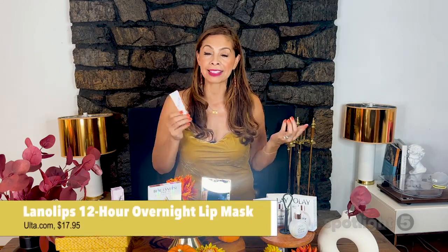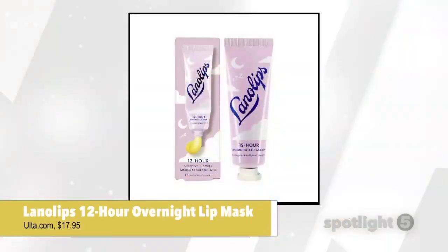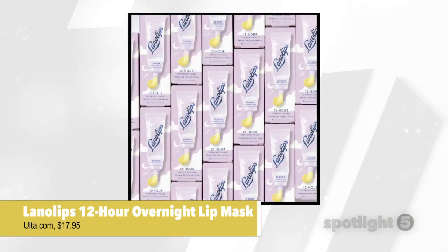Our lips tend to get dehydrated during the change of season, but here to save the day is Lanolips. This is a 12-hour overnight lip mask that offers next-level hydration for your lips, deeply replenishing and rehydrating and repairing the lips while you sleep.